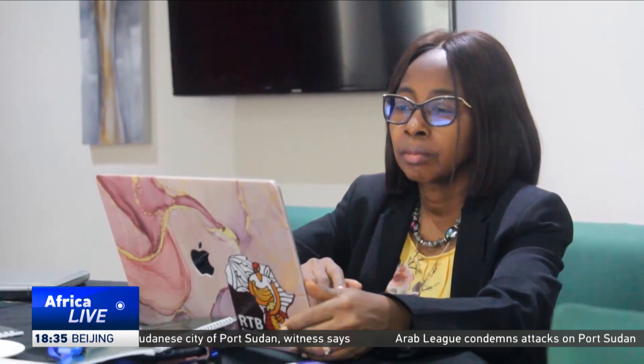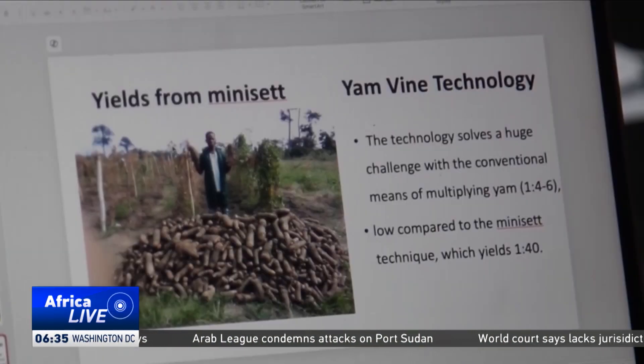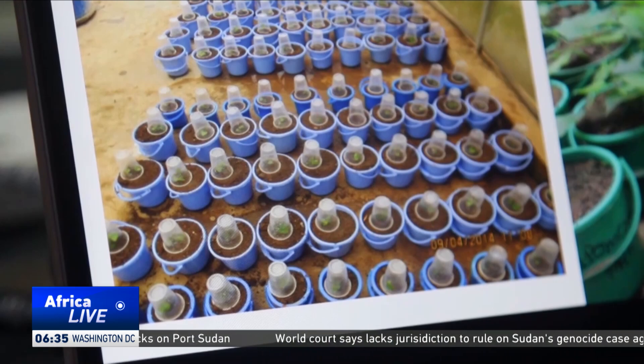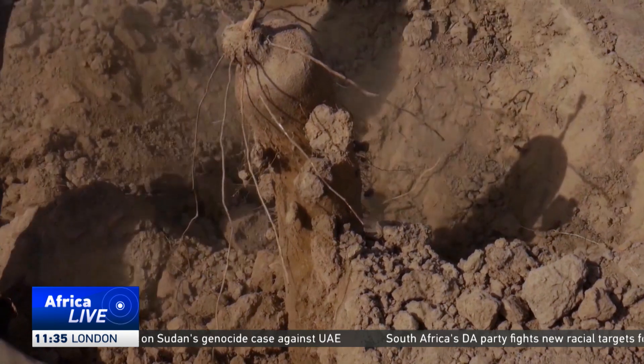Scientists are now introducing a new yam-growing method that boosts yields and eliminates the need for stakes. They're using plants such as pigeon pea and bitter damsel as live stakes. This method can also improve the soil and bring other benefits to farmers.